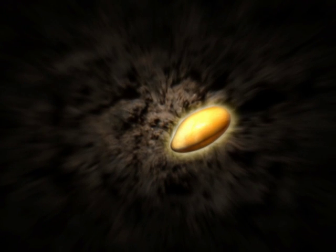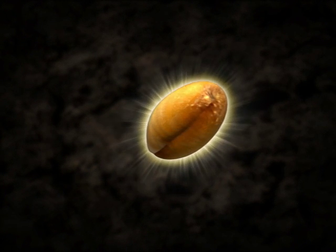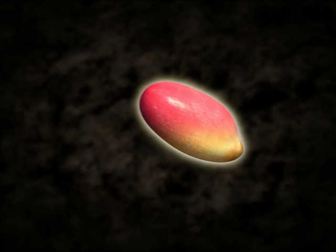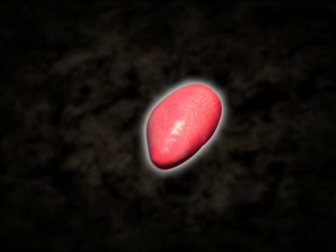Not 12,000 miles above ground, but a few inches below the field surface, another groundbreaking innovation is currently taking place. Thanks to Syngenta's new rooting power technology, seed treatment has achieved a hitherto unparalleled level of efficiency.